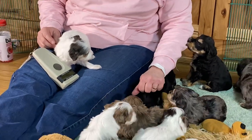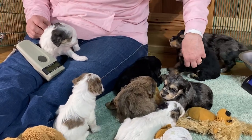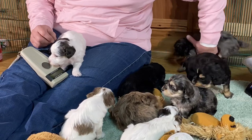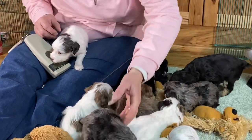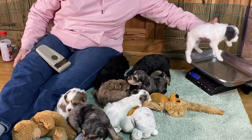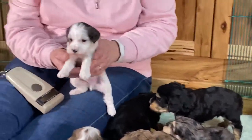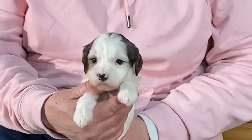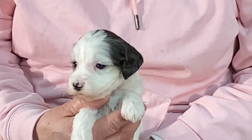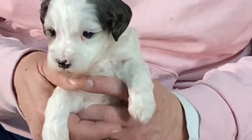They're pretty easy to tell apart. Everybody is pretty much getting more relaxed. Let's do his weight again — one pound, 14.6. I'm going to hold him up here and let you get a good face picture. He's like, I don't know where I'm at, this is all different. All right, let's put you down.